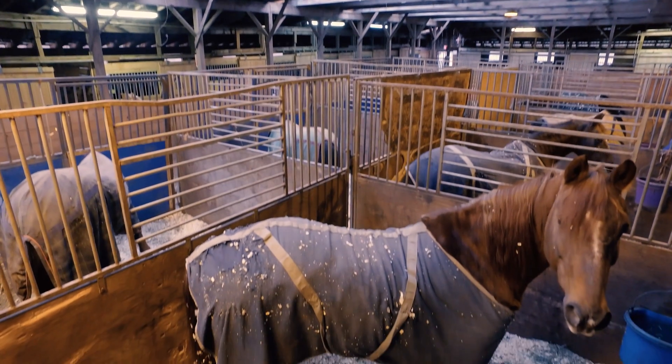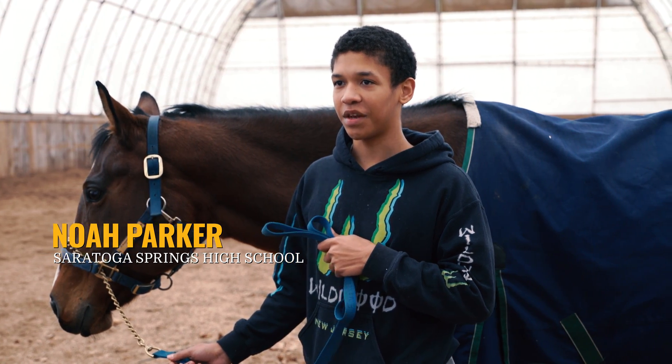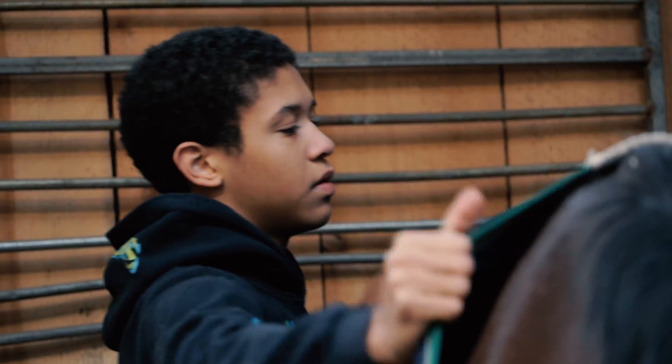Students spend most of their time here at Rolling Oaks Farm in Gansford. We learn how to be caretakers and to be safe around horses and work with them. And the best part is learning how to properly ride horses.